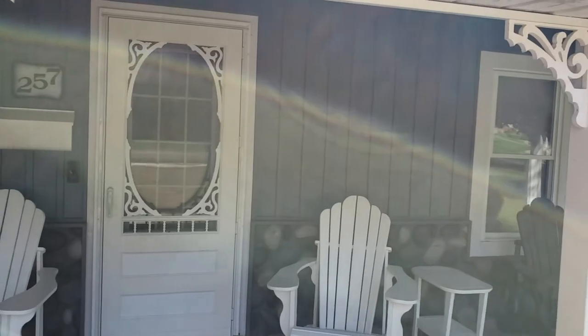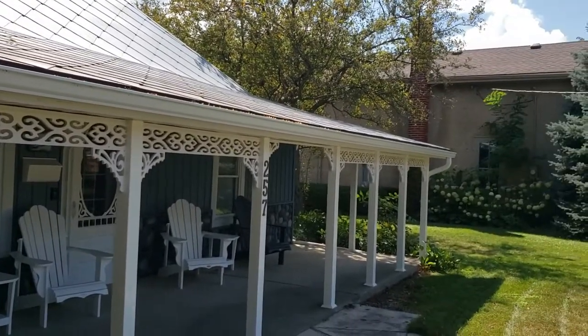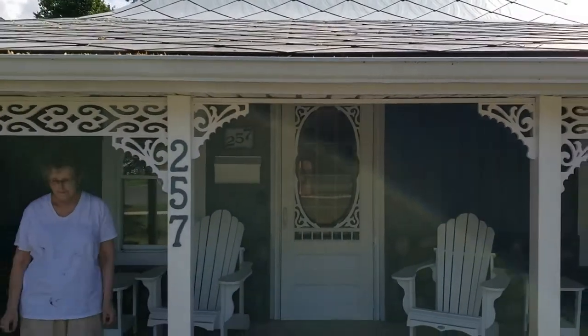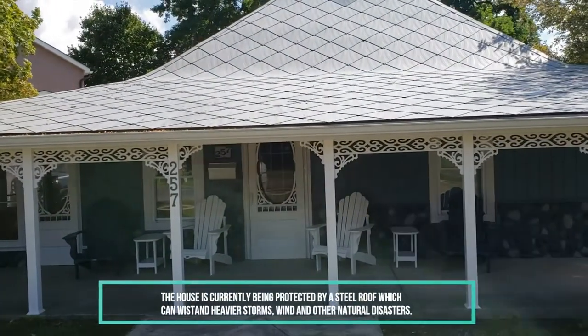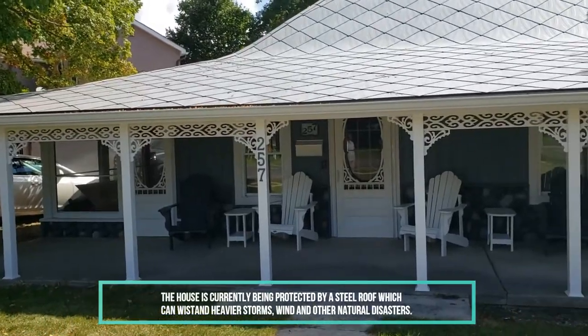This is definitely a must-check-out place if you're in town. This house, as I've mentioned, is a 150-year-old house — just look at the architecture, the neatness, the preservation. Kathy has done an amazing job maintaining this place. And we got the steel roof before we got all this, and it matches perfectly.